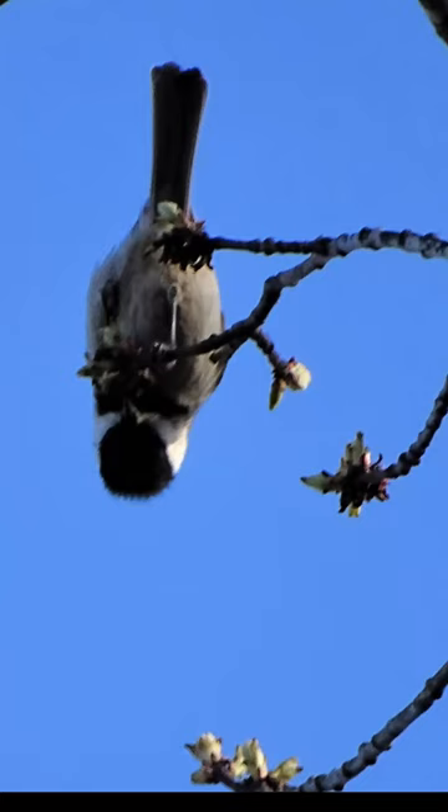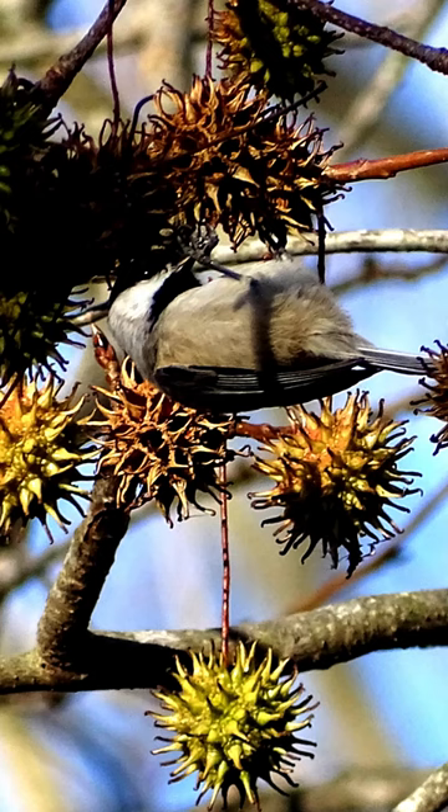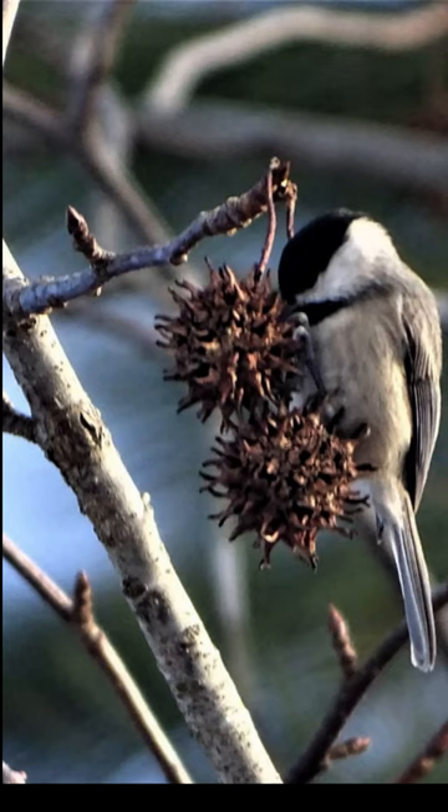If you're fortunate enough to have Carolina chickadees in your area, this is the time of year you'll see them hanging upside down on a variety of trees looking for their next meal. In the fall, chickadees begin storing food in bark crevices, curled leaves, clusters of pine needles, and knotholes.